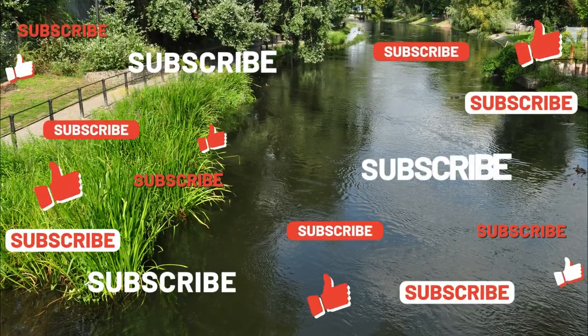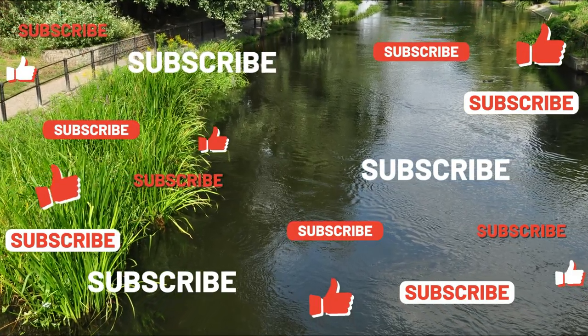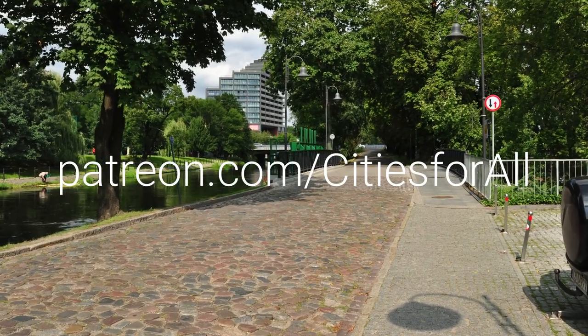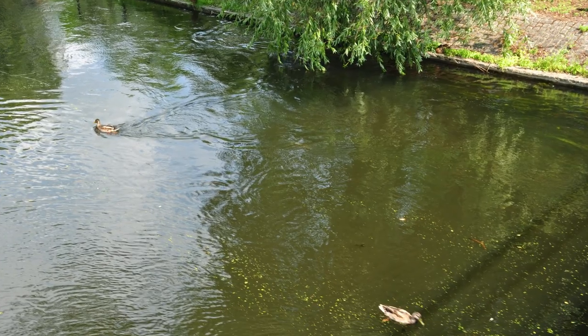And that's all for now. If you liked this video, please hit the subscribe button and leave your comments. Also visit our Patreon page where you can support our channel. See you in the next videos. Thank you.